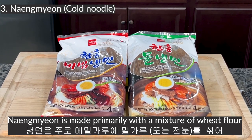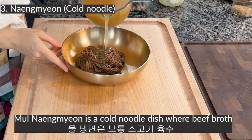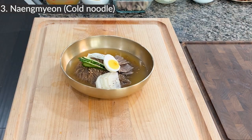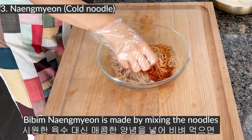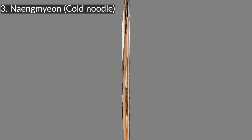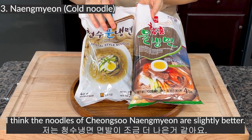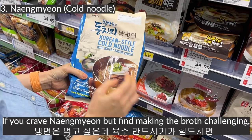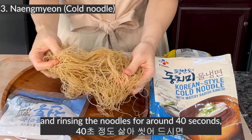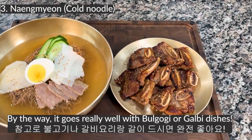Naengmyeon is made primarily with a mixture of wheat flour and buckwheat flour. There are mainly two types: mul naengmyeon and bibim naengmyeon. Mul naengmyeon is a cold noodle dish where beef broth or dongchimi broth is poured over the noodles and garnished with various toppings. Bibim naengmyeon is made by mixing the noodles with a spicy sauce instead of a cold broth. I have tried both Chongsu and Wang Hamheung mul naengmyeon, and personally I think Chongsu naengmyeon noodles are slightly better. If you find making the broth challenging, you can buy pre-made naengmyeon at a Korean mart — the package typically includes the broth. It goes really well with bulgogi or galbi dishes.